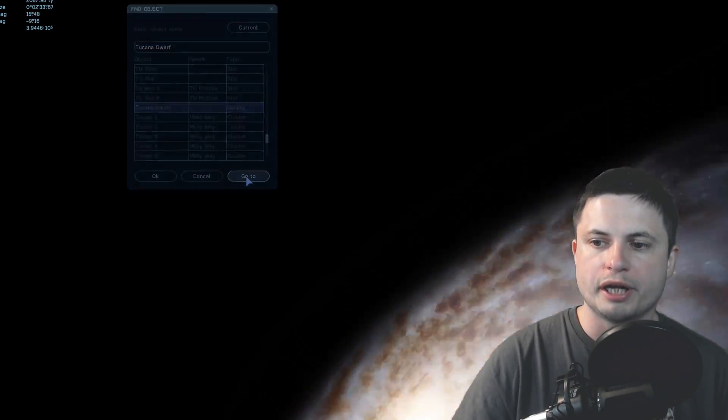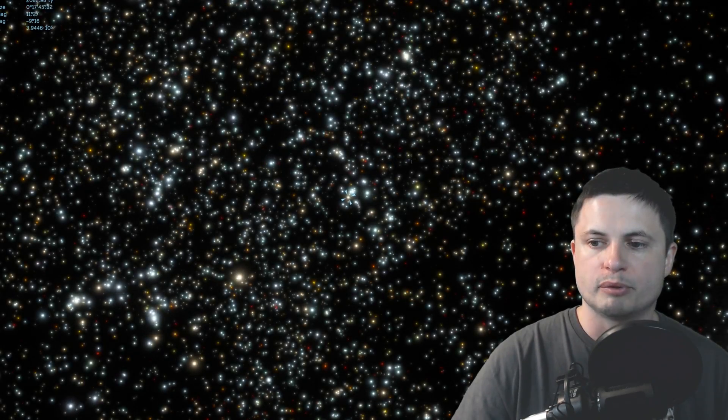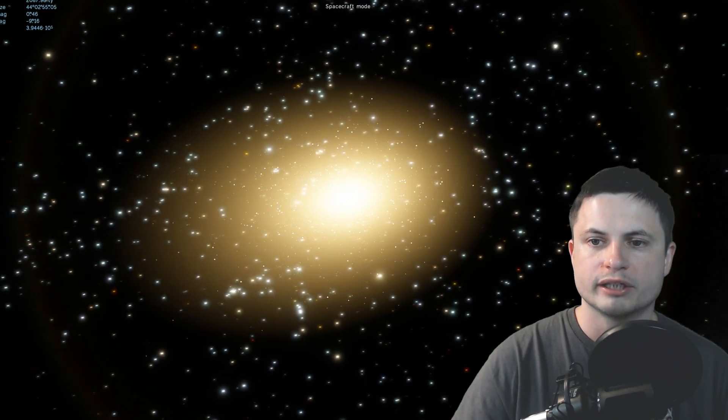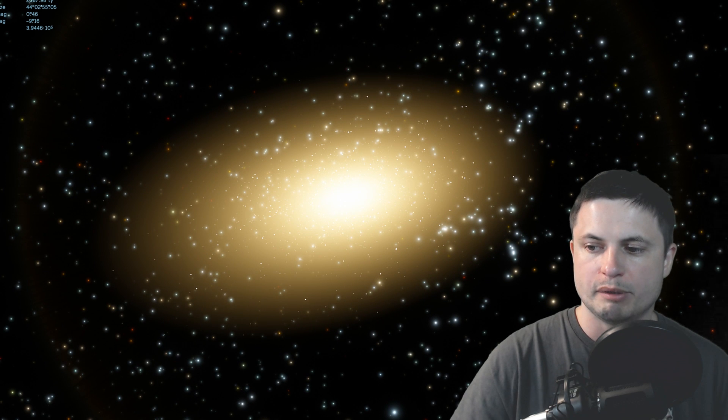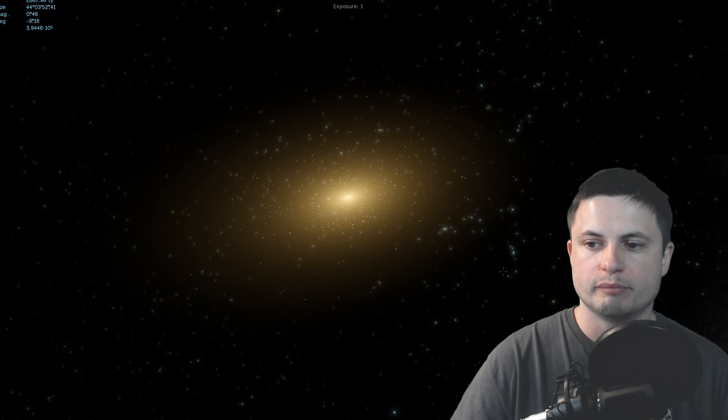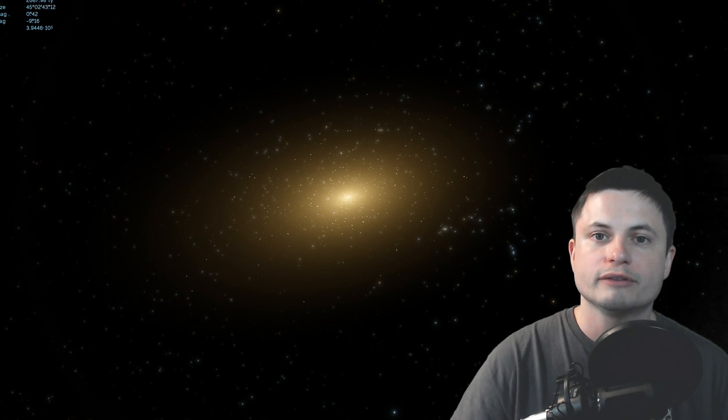In terms of the actual shape and parameters, it's very similar to this galaxy right here known as the Tucana Dwarf Galaxy, and essentially this is kind of what the Bedin 1 galaxy would look like from a distance. It's not very bright and it doesn't have too many stars.